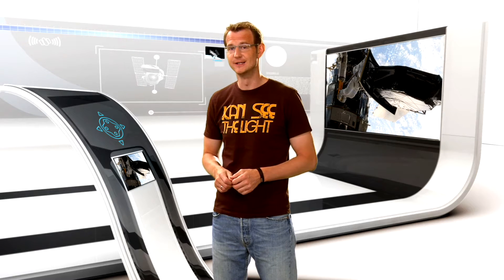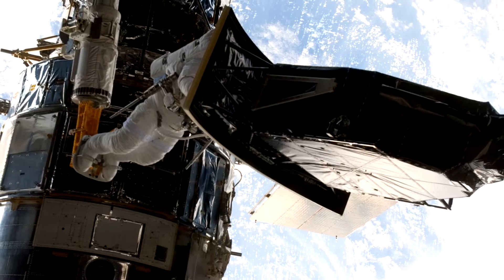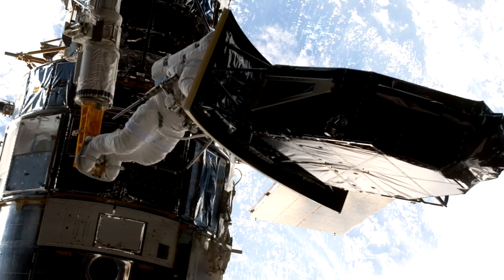After an incredible 16 years of service, the much-celebrated WFPC-2, or Wide Field Planetary Camera 2, has now finally been retired. Instead, we now have WFC3, the Wide Field Camera 3.